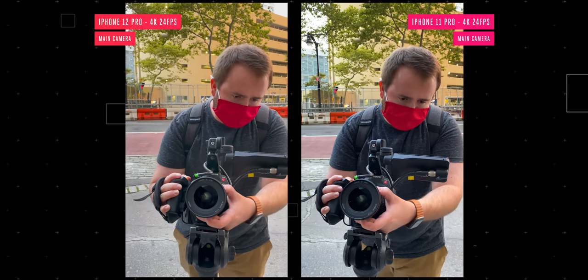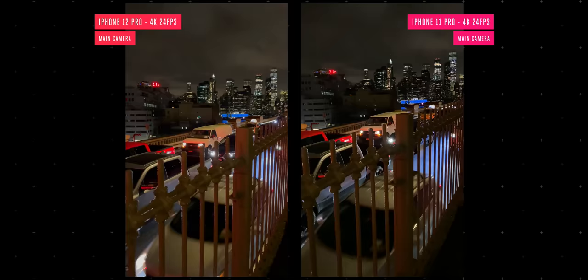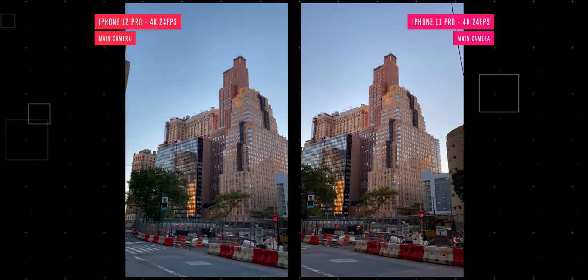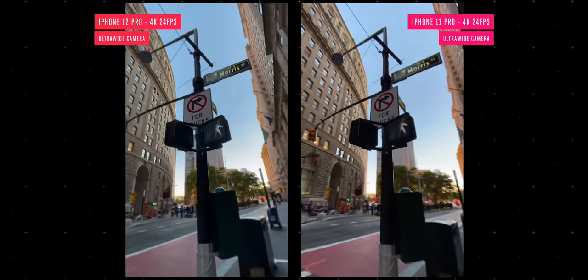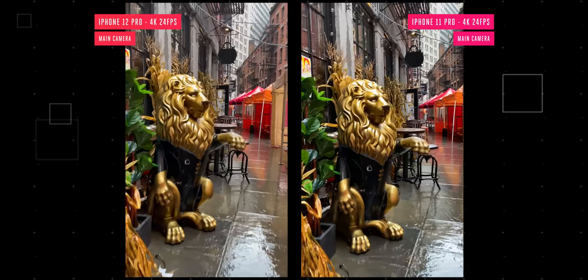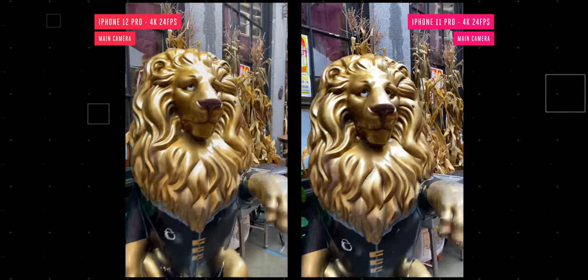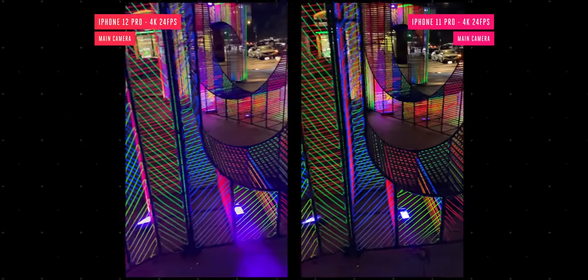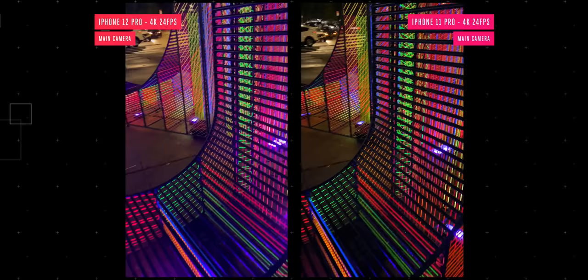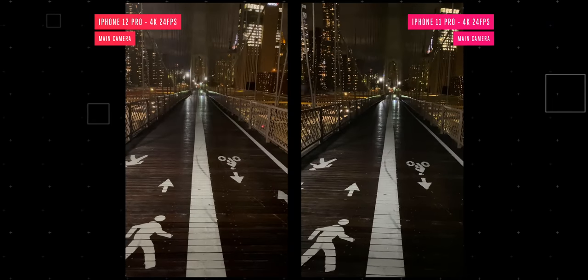It's actually kind of hard to tell the difference between footage from the 11 and 12. The video is beautiful in perfect lighting conditions — colors are still punchy, the details are crisp, and it can handle skin tones really well. The 12's footage is the slightest bit warmer during the day, but where you'll actually start to see a real difference is at night. That's because the 12 Pro has a wider aperture, and therefore it's just a bit brighter at night.